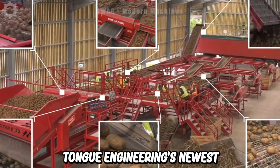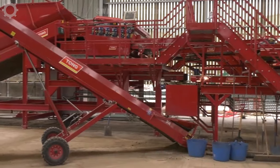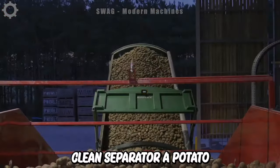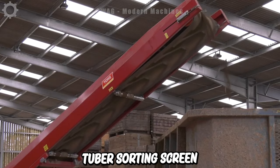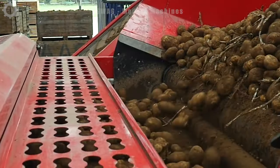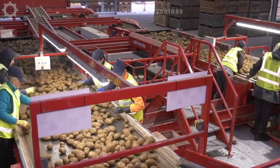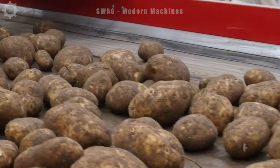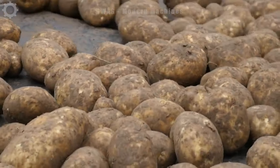One of Tong Engineering's newest potato grading systems is the high-capacity caretaker sorting line. This innovative system combines a potato loading hopper, the market-leading EasyClean separator, a potato and tuber sorting screen, the EasyGrade and the Tong MIDI EasyFill box loader. This advanced setup revolutionizes the potato handling process, ensuring efficient sorting and loading, making it an indispensable tool for modern US potato growers.